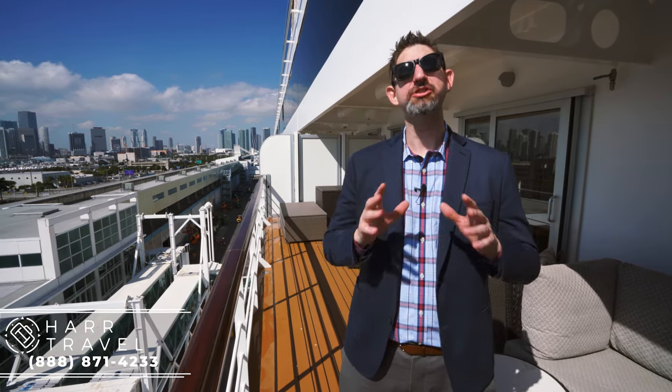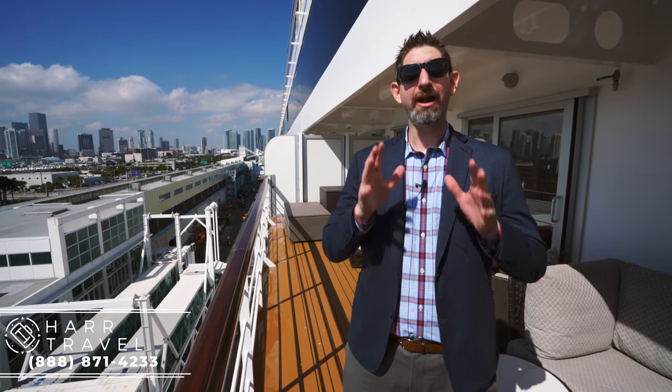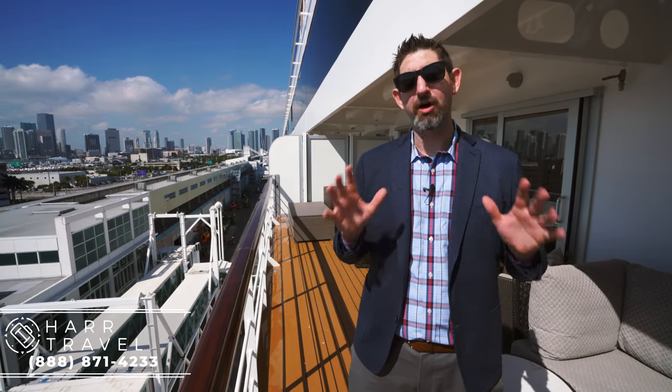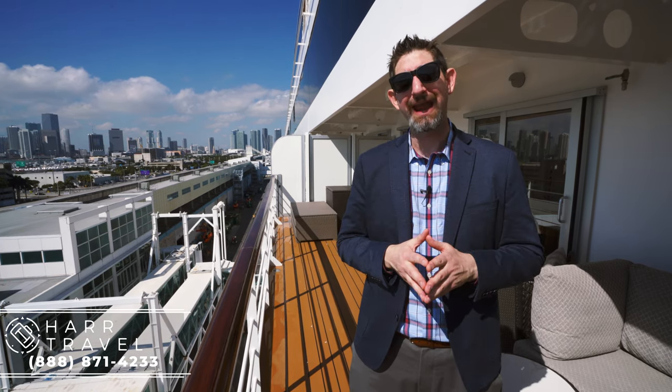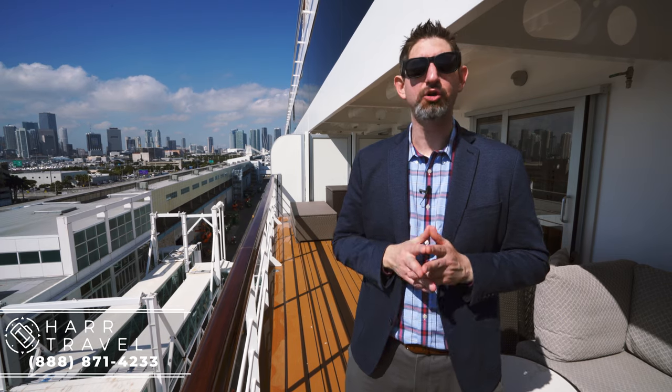Thank you so much for joining me today on this tour of the Explorer Suite on board the most exclusive ship in the world, the Regent Seven Seas Explorer. At Hard Travel, we are your luxury experts — we know the ins and outs of all the Regent products and have an amazing relationship with them. We know we can help you create the vacation of a lifetime at an incredible value.